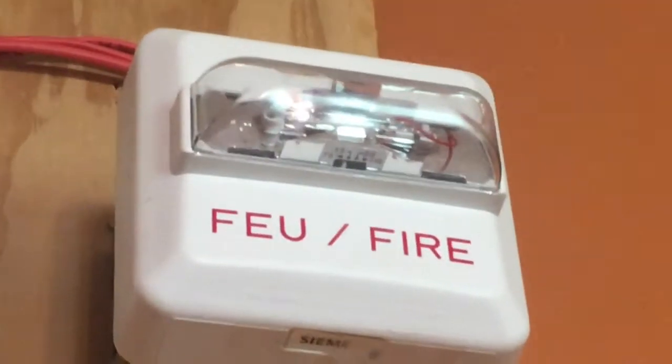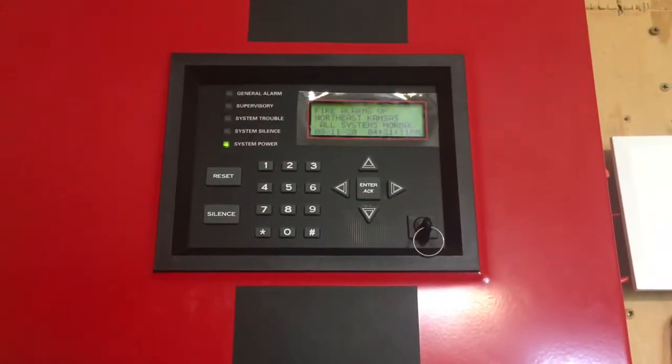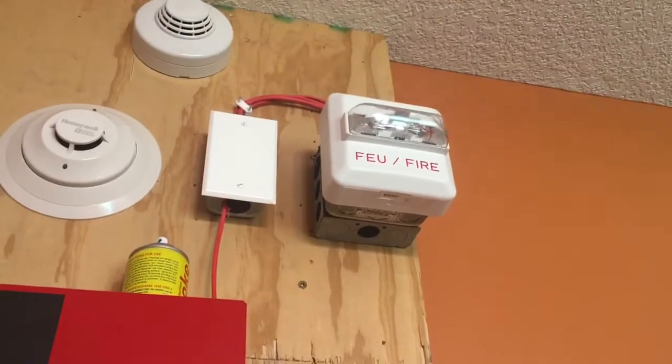As you can see up there, it is on 15 Candela. And this panel actually supports the Faraday sync protocol. So this will be doing two-wire audible silence and it will be running the sync signal.